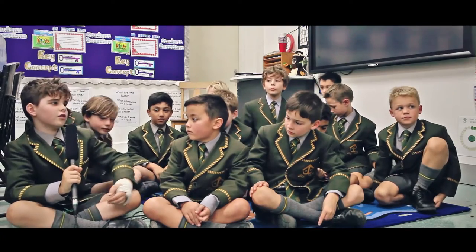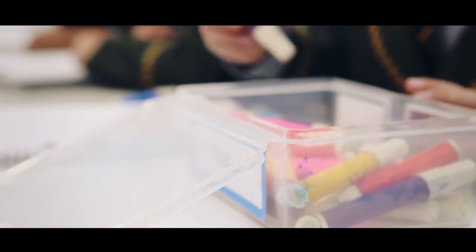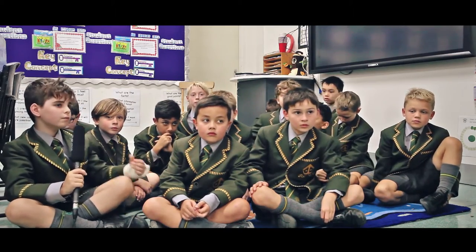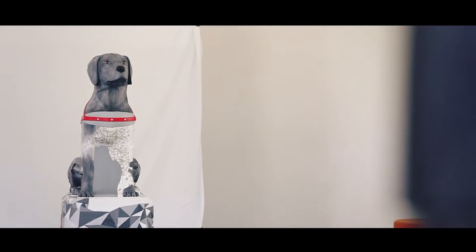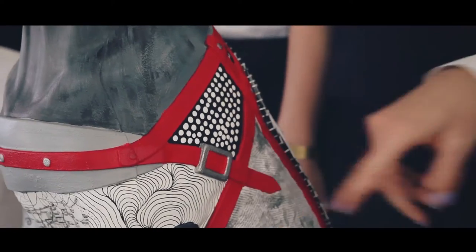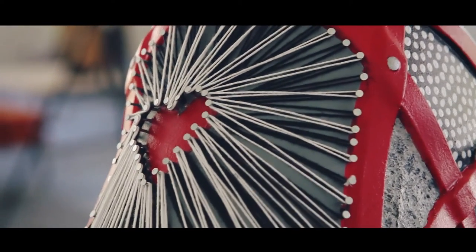I knew that guide dogs help people who are blind and that you're not supposed to touch them or give them a pat when they're working, and they can get taught really well. Working with the dog really helped us understand exactly what they have to go through and the difficulties, so we tried to bring that out in the dog — that's why we have textures on him. It really helped us realise, from their point of view, how they see Melbourne and the rest of the world.